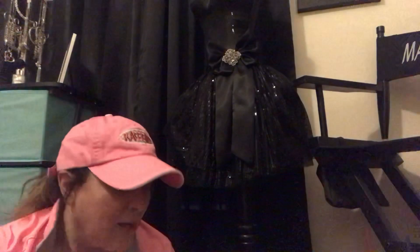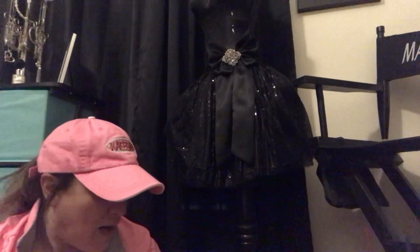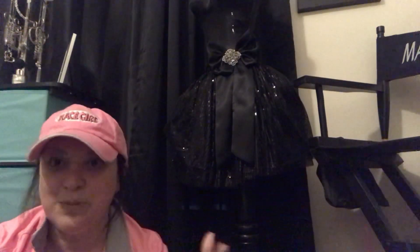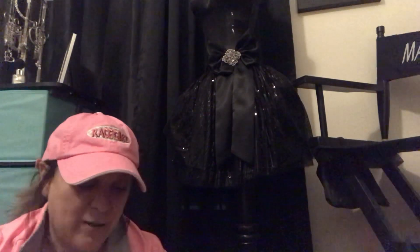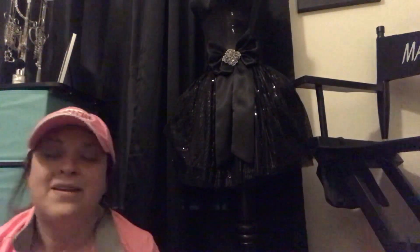I'm going to jump into, most fitting, a huge Dollar Tree haul. I haven't been to the Dollar Tree in a while — I pop in and out just for little things, but I haven't had a haul in a really long time. So I thought this is going to take me a bit to get through. I'll just start with a few basic things.